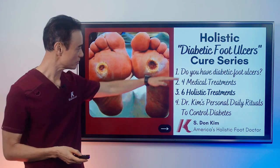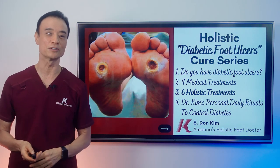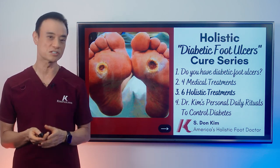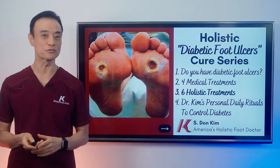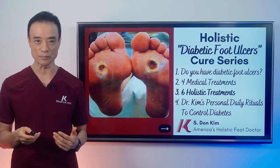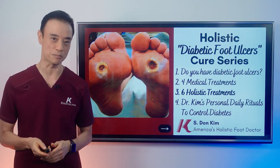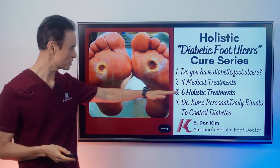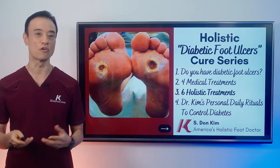On my first video, we talked about what is an ulcer, where do you get them, and four causes of ulcers. On the second video, we talked about four medical treatments: debridement, offloading, increasing healing potential, and correcting foot deformities. On the next two videos, it's about six holistic treatments to overcome diabetes.